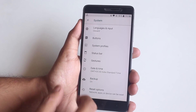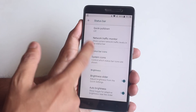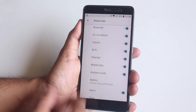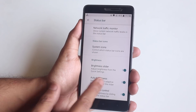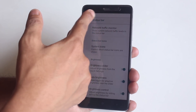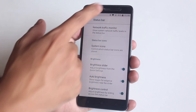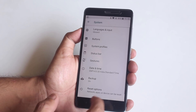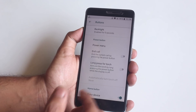In Status Bar settings we have quick pulldown, network traffic monitor, and system icons for things like headset and Bluetooth. We also have brightness control by swiping on the status bar, which I really like and it's working super fine. Double tap to sleep in the status bar is working fine too, though the setting for that is in Display.